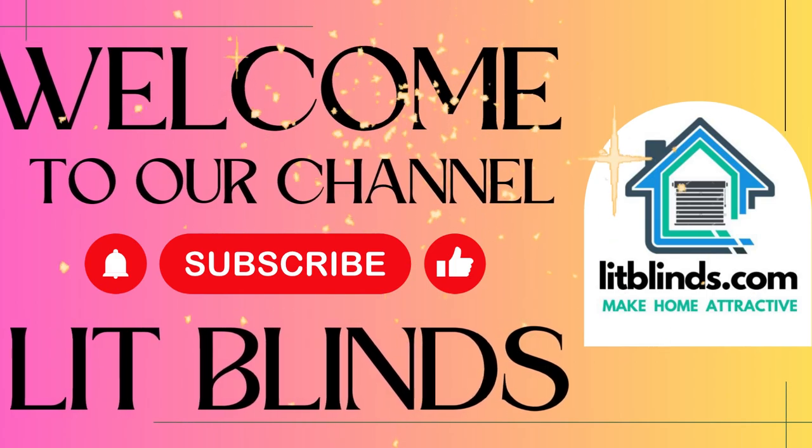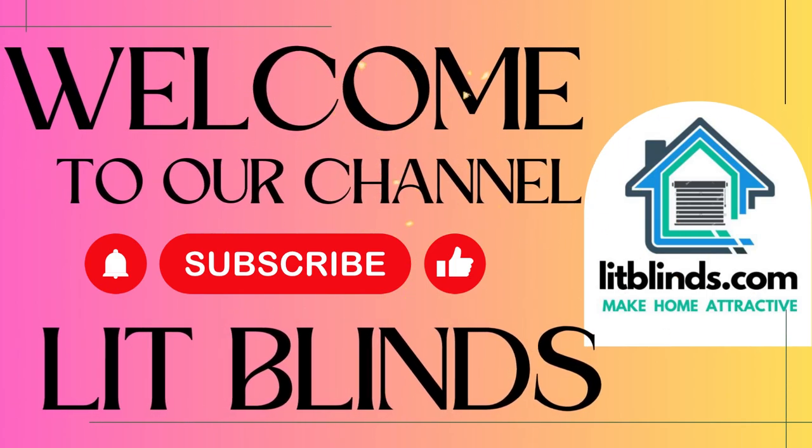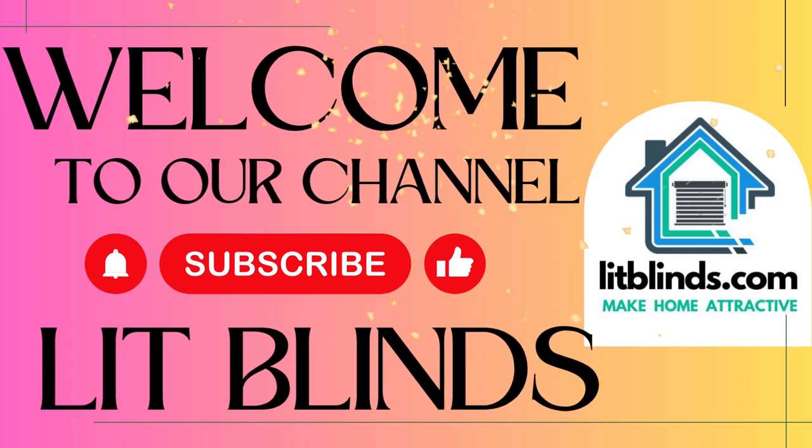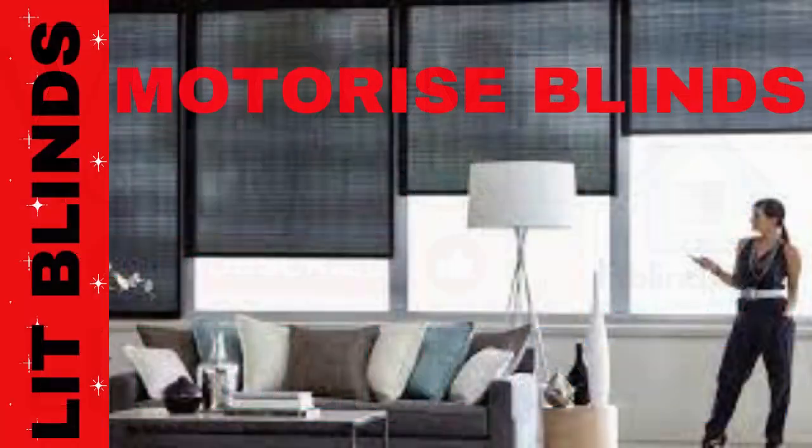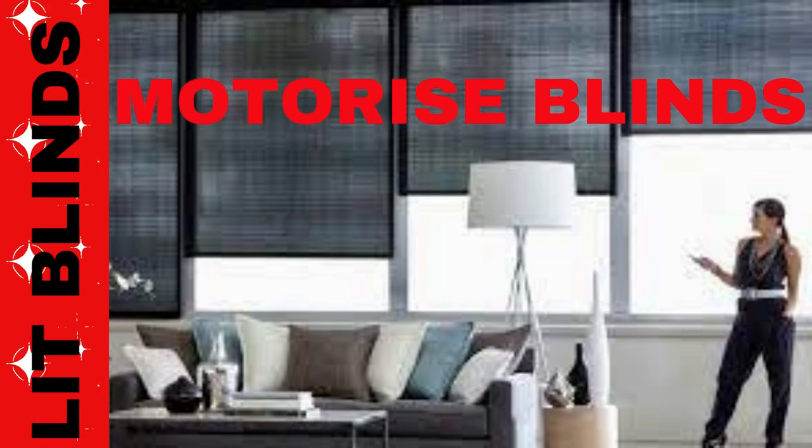Welcome to our Lit Blinds Store YouTube channel. To make an attractive home, subscribe and watch our videos. Make home attractive. Get 50% off with free shipping — order online.